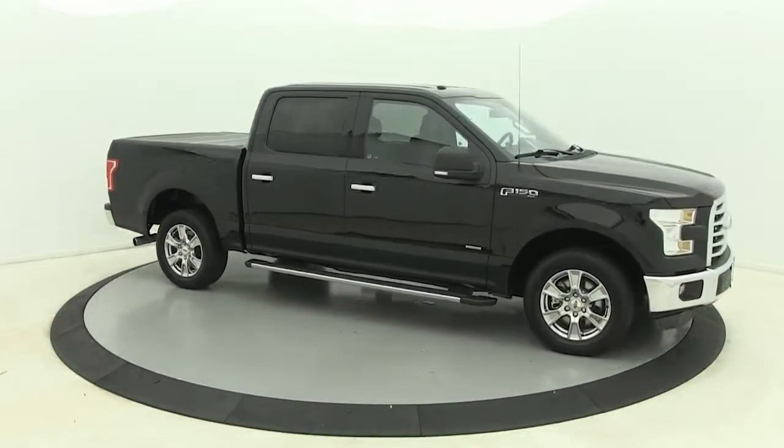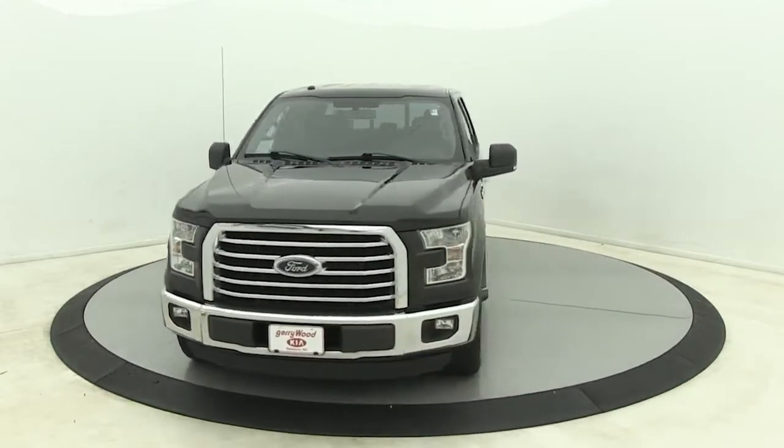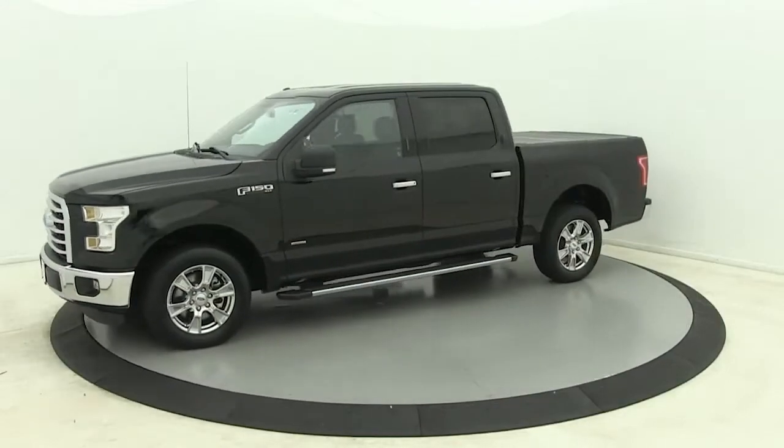Look no further than the 2016 Ford F-150. This vehicle still has fewer than 60,000 miles on the clock, so it won't last long.